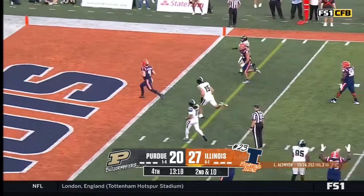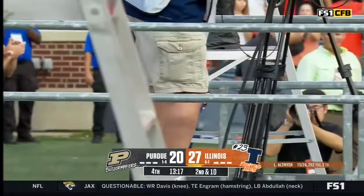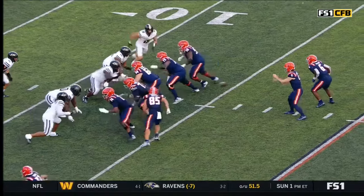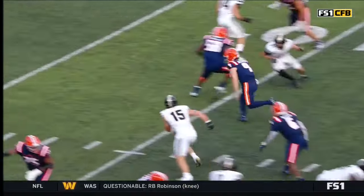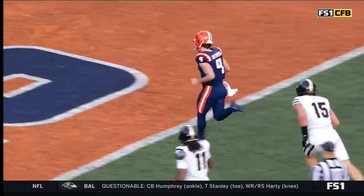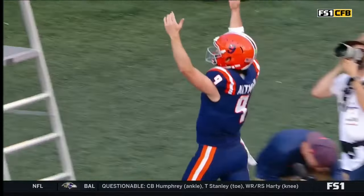Altmire's got it. Green grass in front of him. Touchdown, Illinois! So they come out and build a trips formation and go up to the right side where there's only one edge rusher who bites on it and thinks it's an inside give. And Altmire's already shown us that he can run, and he can run fast if he has to.